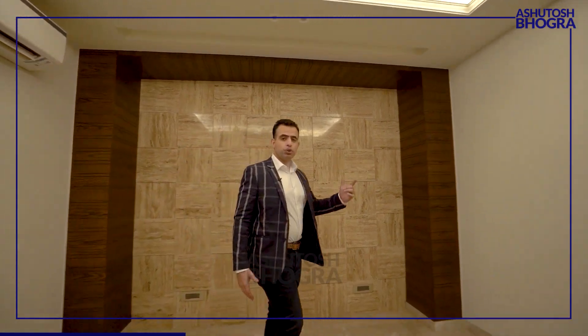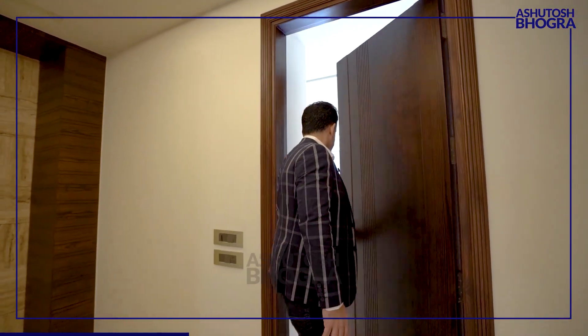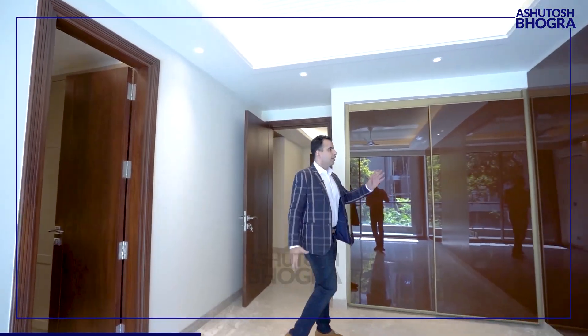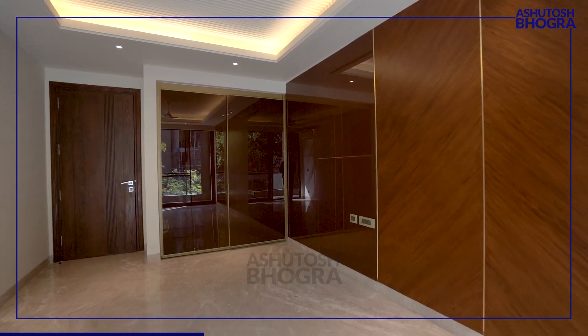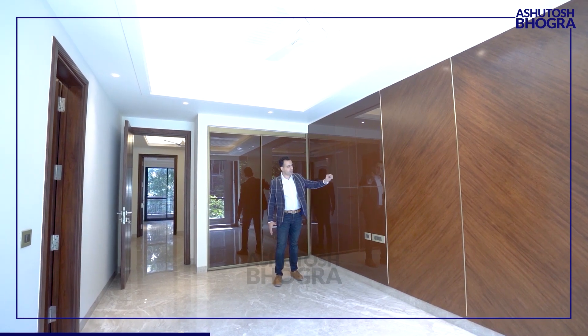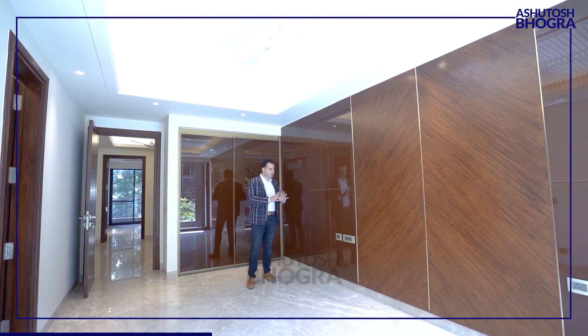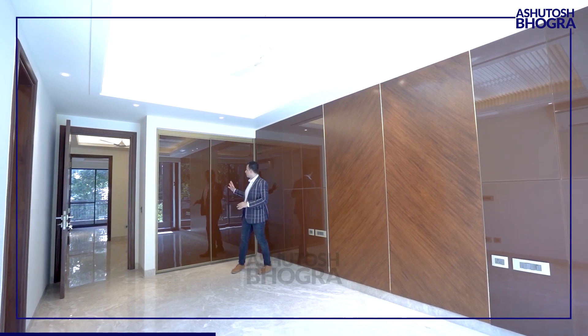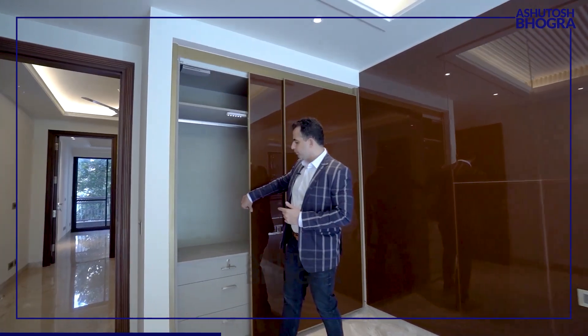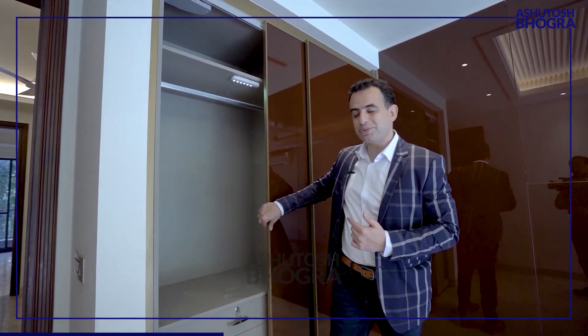Let me take you to the bedroom now. Amazing interiors — something very different, not found in most buildings. They've given glass paneling, some wooden and metallic elements — a very good mixture that looks royal and premium. Similarly, very good quality wardrobes, and the wardrobes are split: half in the bedroom and half in the bathroom, which is again very expensive work by the builder.